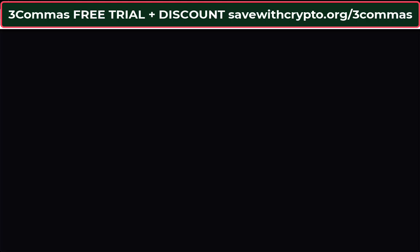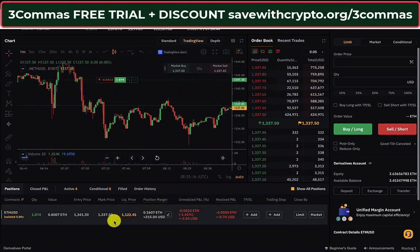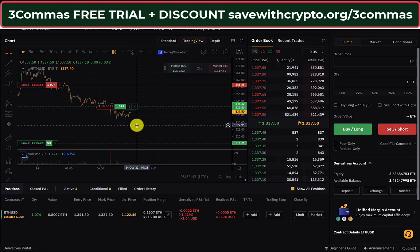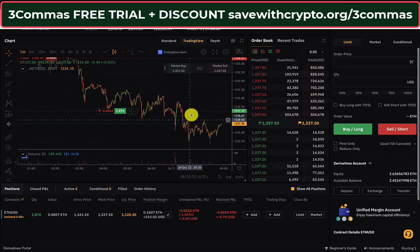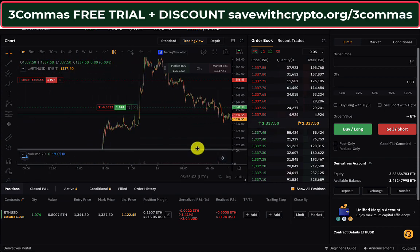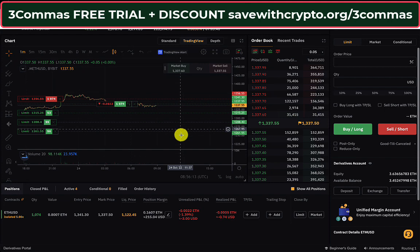I'll show you the actual Bybit account so you can see what's going on. It's doing a 5x leverage long and bought at 1341 — that was probably because it was the first trade and I told the bot to start as soon as possible. It looked for the price going down and entered there. The limit order here is the take profit at 1356, which is not far away. If the price comes down, it has limit orders below to protect the position and lower the average entry.